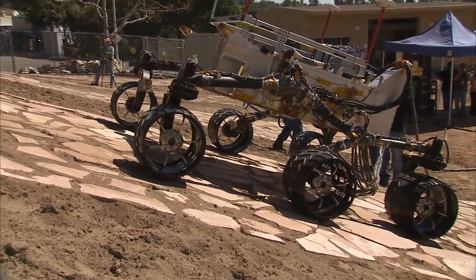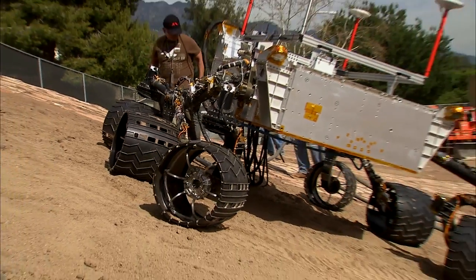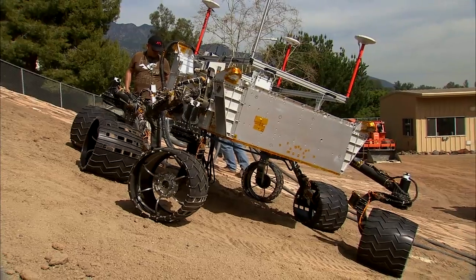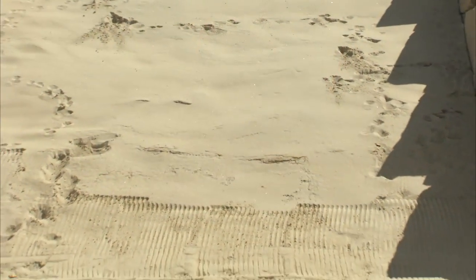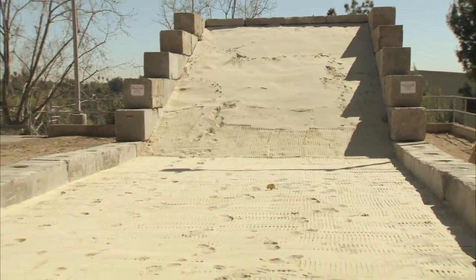We've put flagstone on the surface to simulate bedrock. There's also loosely compacted soil. And in addition to that, we've created a sand pit over here with very non-cohesive sand, much like beach sand.